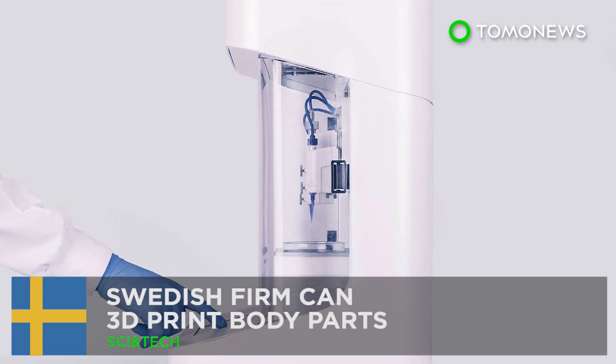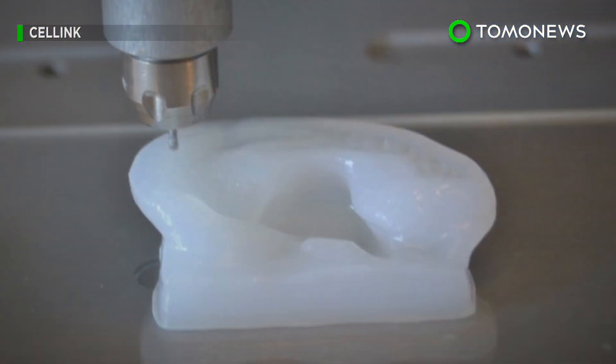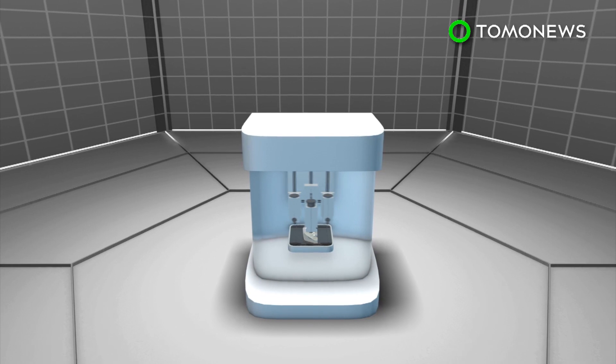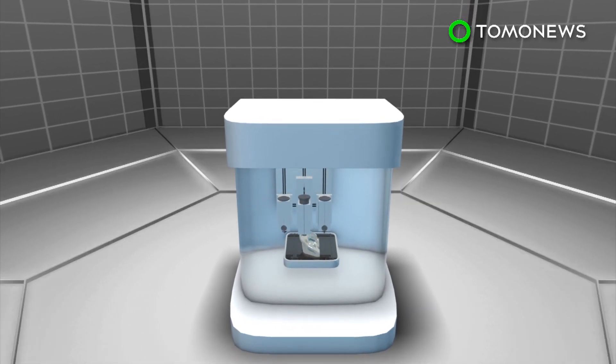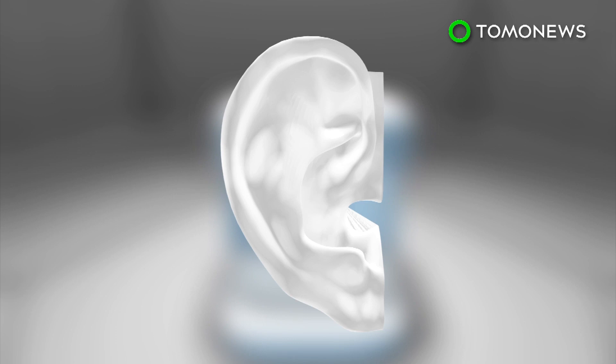A Swedish firm can 3D print body parts. Forget about plastic surgery — say hello to 3D bioprinting. Swedish startup firm Cellink specializes in low-cost and accessible 3D bioprinting by offering bio-ink as well as 3D bioprinters.